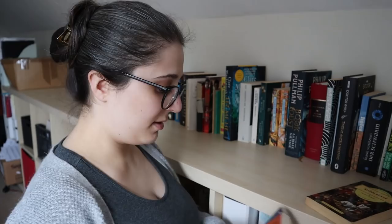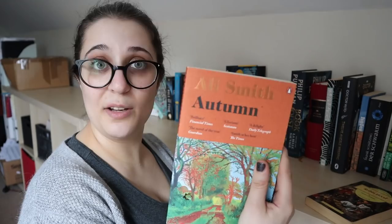Also, Autumn by Ali Smith. I've been hearing mixed reviews of this one, but I have never read any Ali Smith — so I think I might enjoy it, and a lot of people do. Going on the TBR.